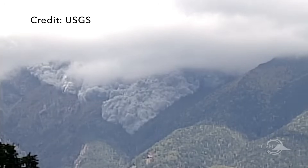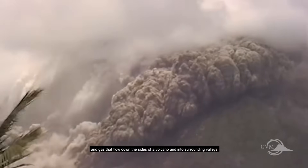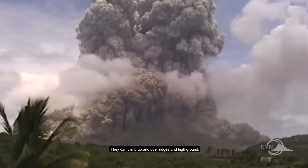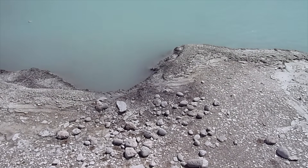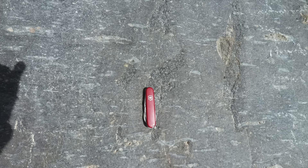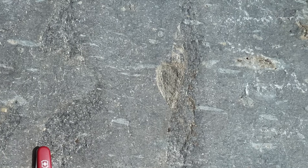Fiamme form in volcanic tuffs, also known as ignimbrites, where flows of nearly molten ash and other particles pile up into thick deposits. Within these deposits are pieces of volcanic pumice that form at the top of a magma chamber and are ripped out during eruption and entrained in the ash flow. Pumice is the volcanic rock so filled with air bubbles that it can float. After the flow is emplaced, the entire deposit starts to compress under its own weight, squishing the hot bits of low-density pumice into fiamme, which often are lens-shaped and light-toned.